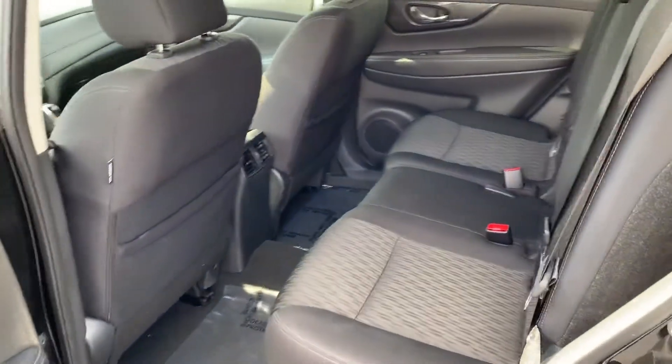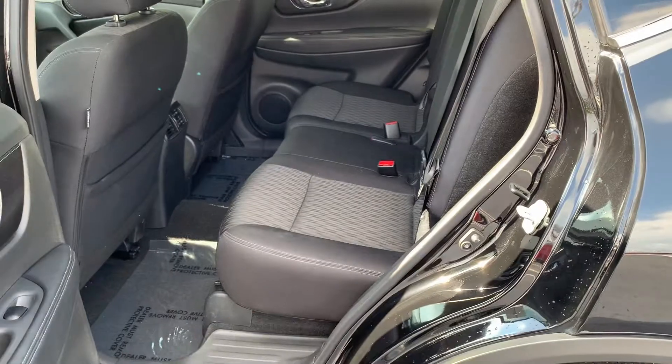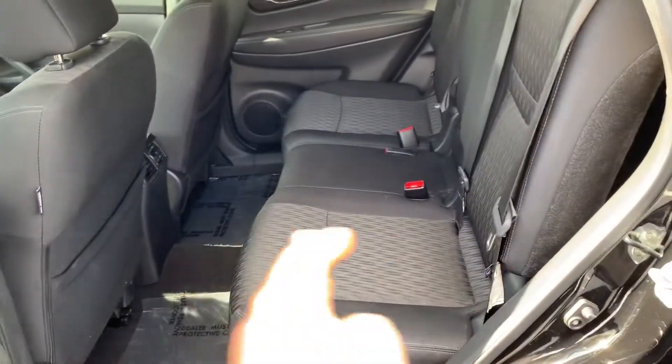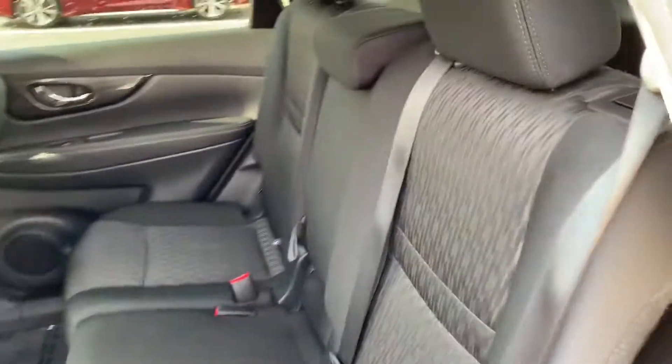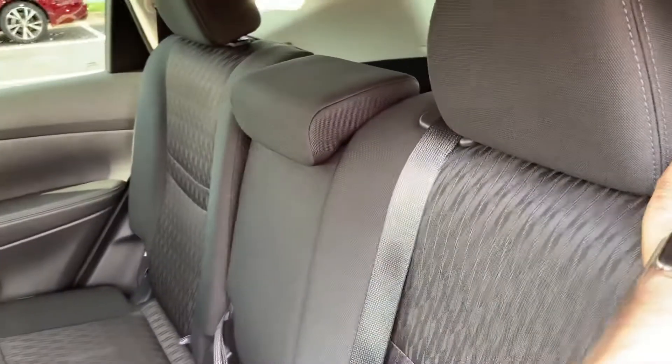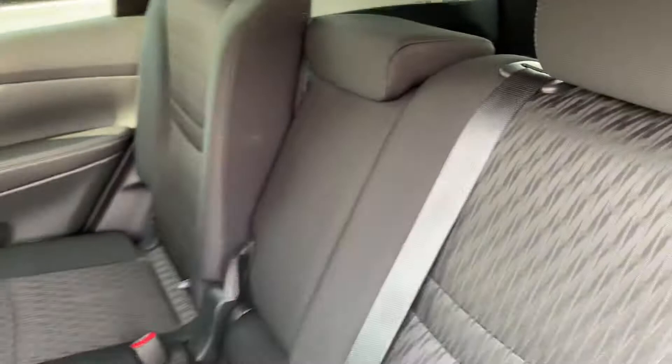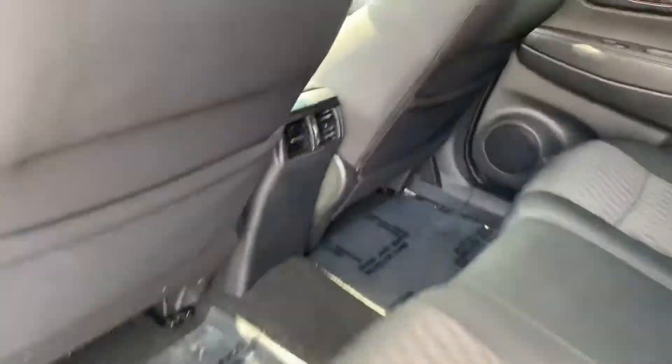Here's the back. The back seat sits a little bit higher just so your rear passengers can actually see what's going on in front — super nice. The rear seats also slide back and forth and they recline as well. And you've got cup holders in the middle, they fold down, and there's a rear vent.